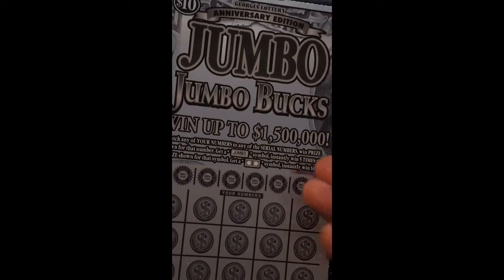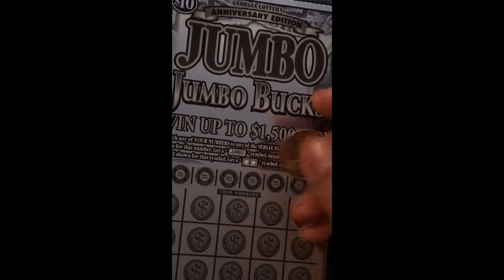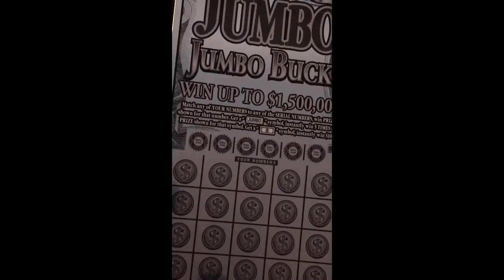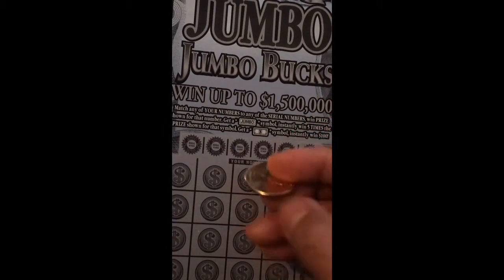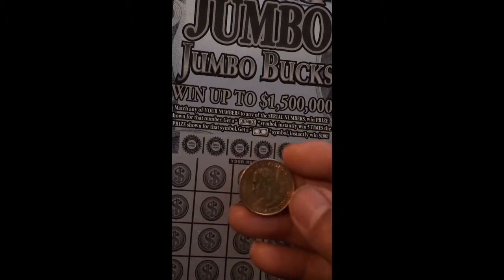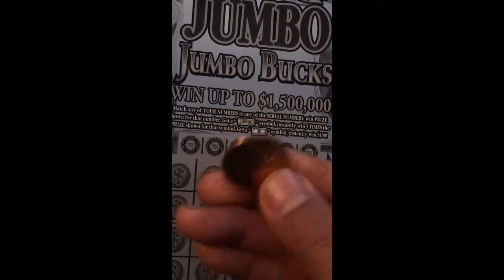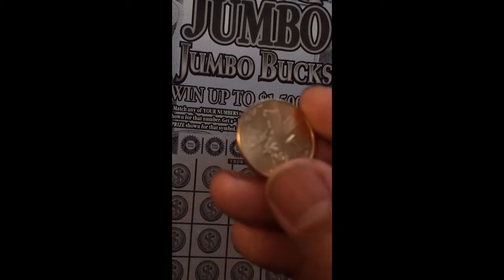Yo yo yo, good morning YouTube, welcome back to my video! Today I'm going to scratch a jumbo box to get number 22. I have my lucky quarter from Guam — you know, Guam.